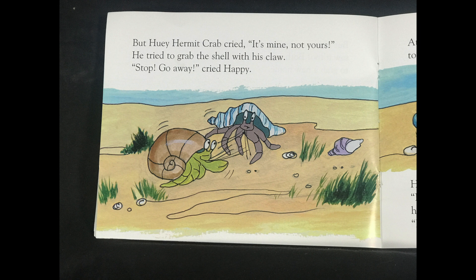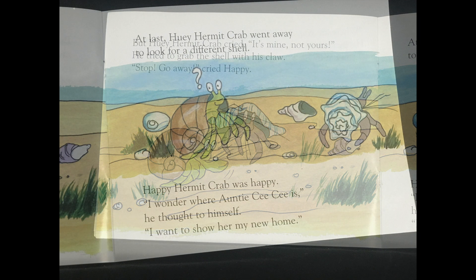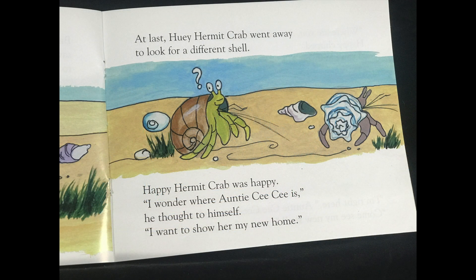But Huey Hermit Crab cried, It's mine. Not yours. He tried to grab the shell with his claw. Stop! Go away! cried Happy. At last, Huey Hermit Crab went away to look for a different shell. Happy Hermit Crab was happy.